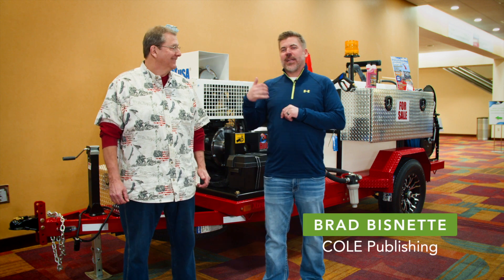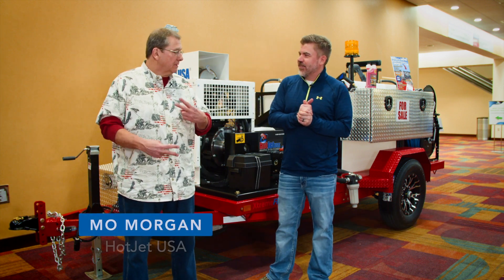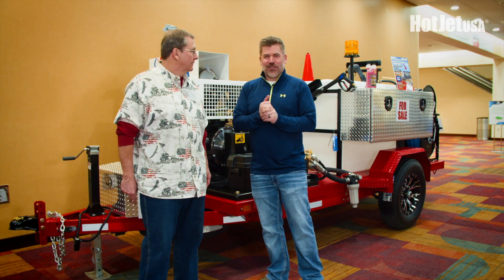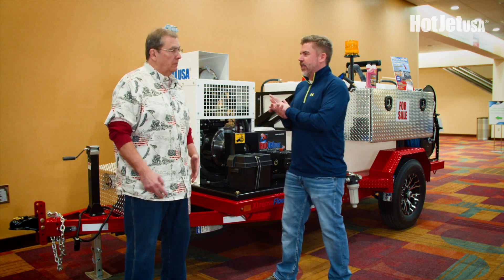This is Brad with Cole Publishing, standing here with Mo from Hot Jet USA out of Utah. Mo, how are we doing today? Awesome. Another trade show, and you've got a pretty awesome trailer here we're standing in front of. Why don't you give me a little rundown on what we're standing here with.